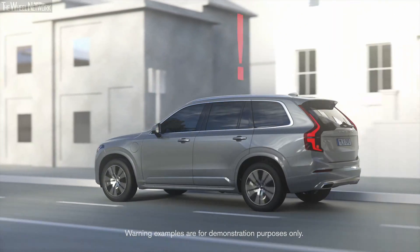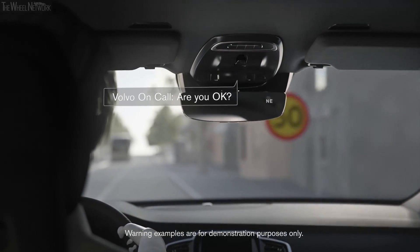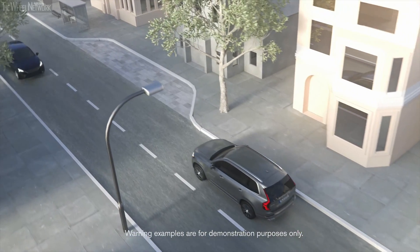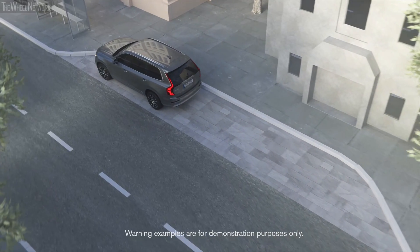In this emergency state, the car reduces its speed and alerts Volvo On Call, which immediately contacts the driver. If the driver doesn't respond, or if behavior doesn't improve, an emergency stop is activated, at which time the car safely pulls over to a stop.